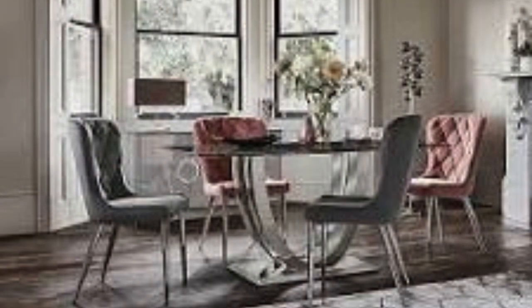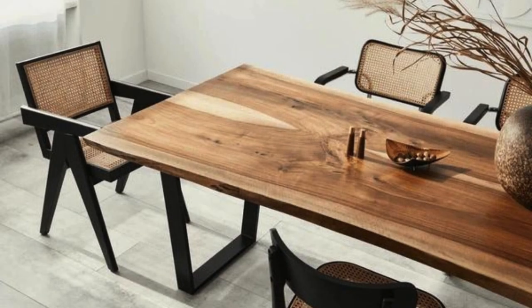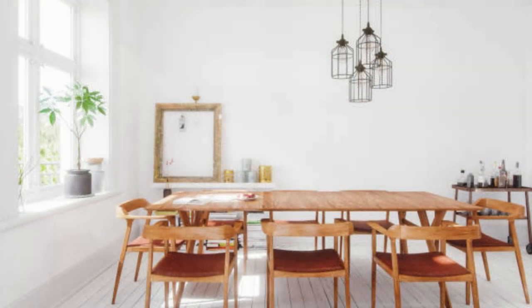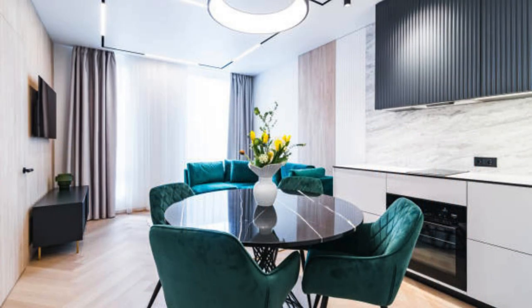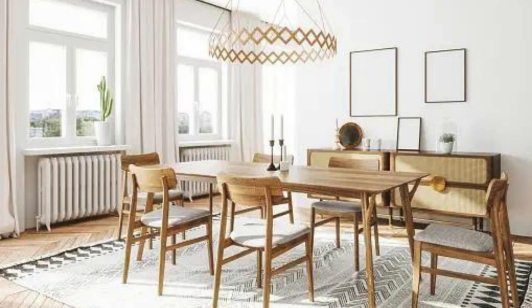The versatility of the dining table enables it to transition seamlessly from an everyday gathering place to an elegant setting for formal dinners or intimate romantic evenings. Moreover, the dining table embodies sustainability and conscientious living. In an era defined by environmental awareness, the choice of sustainable materials aligns with a broader commitment to eco-friendly living, with locally sourced materials and artisanal craftsmanship contributing to ethical furniture consumption.